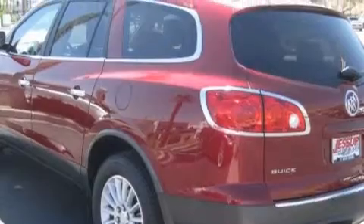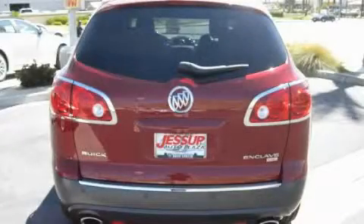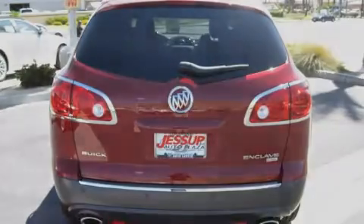It also features a Bose stereo system, satellite radio, a low tire pressure indicator, and traction control and stability control systems. It's easy to see why this vehicle is an excellent choice.